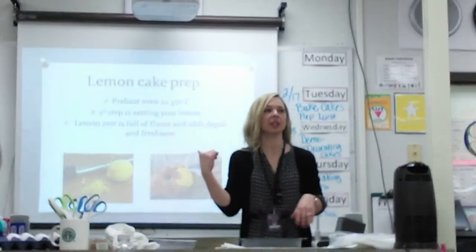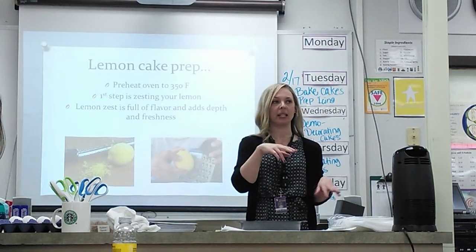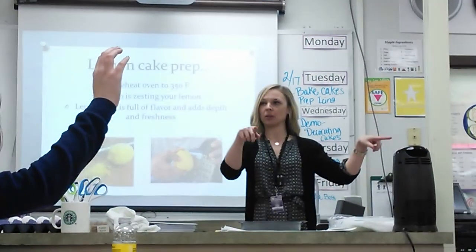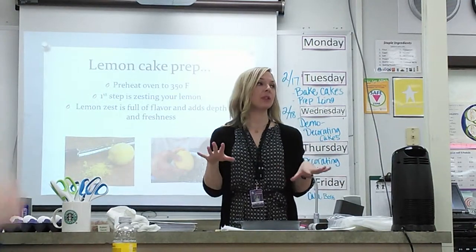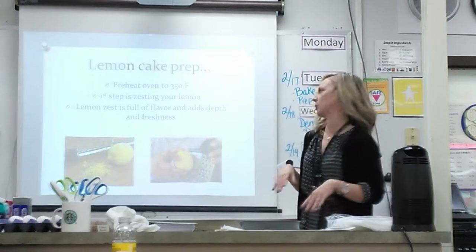There are a few steps for the people who selected the lemon cake. For those of you doing the lemon cake, I wanted to go over a few little tidbits with you.